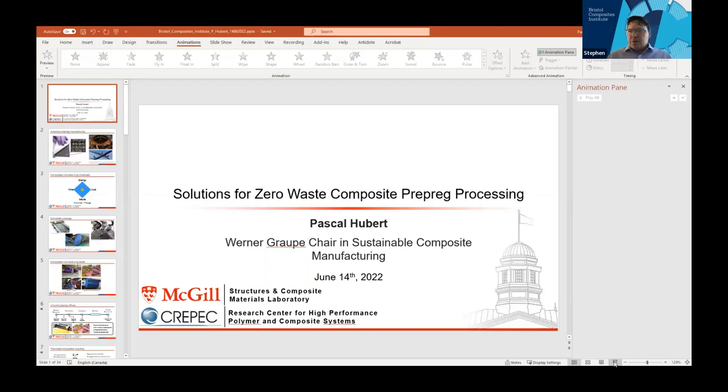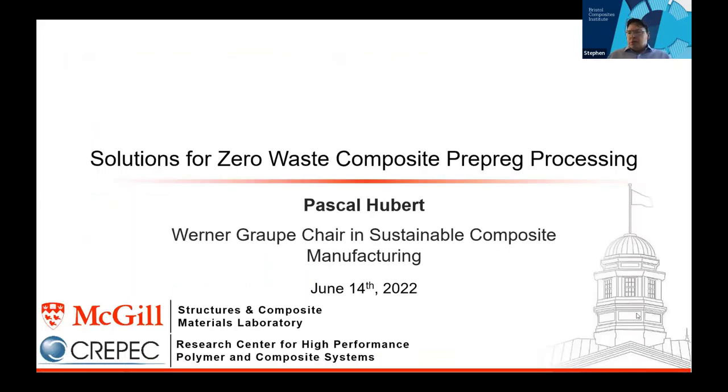Moving on to our second speaker: Professor Pascal Hubert is Director of the Research Center for High Performance Polymer and Composite Systems at McGill University in Canada. Pascal has been at McGill since 2002, having previously spent time at the NASA Langley Research Center. Today his talk will be on solutions for zero-waste composite prepreg processing.